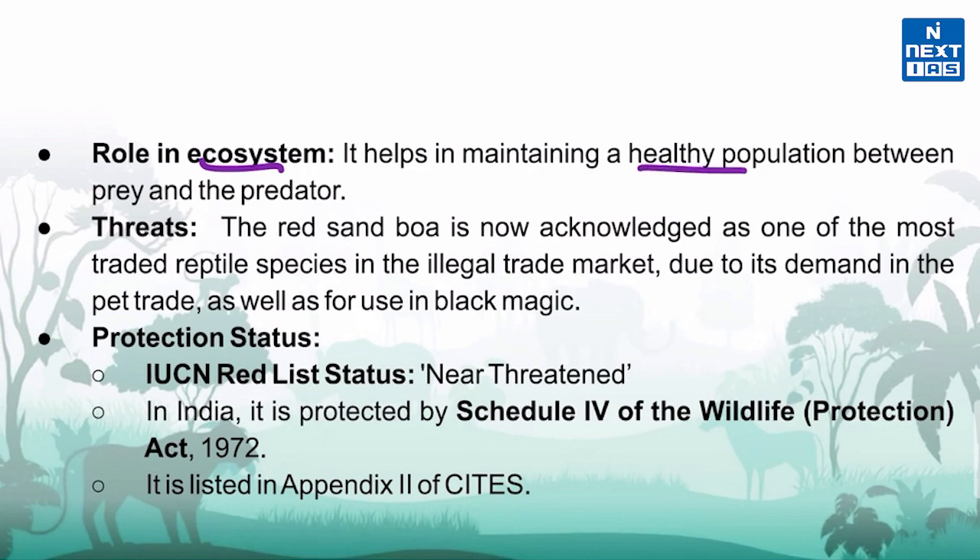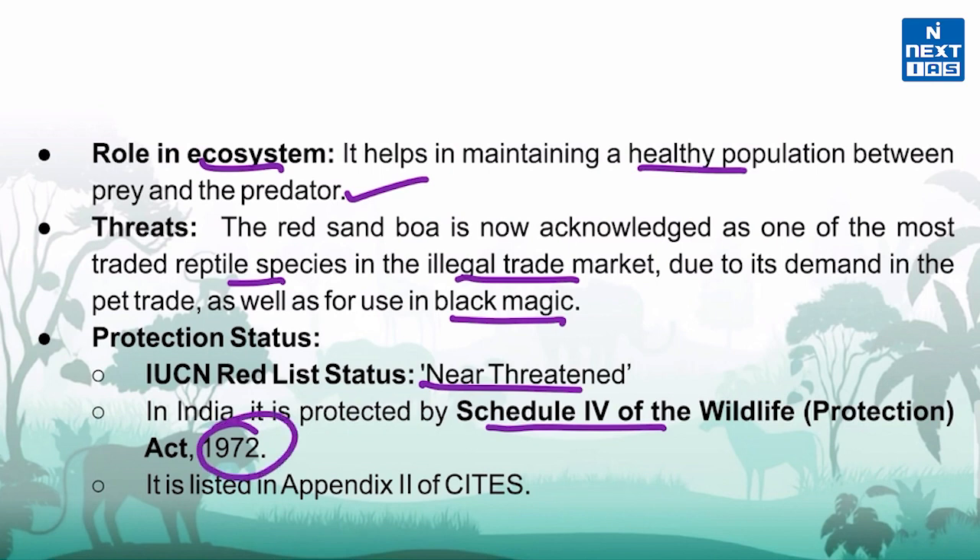It plays an important role in the ecosystem by helping maintain a healthy population balance between prey and predator. It feeds mostly on rodents, lizards, and even other snakes. However, it is now acknowledged as one of the most traded reptile species in the illegal trade market, due to its demand in the pet trade and for use in black magic. It is classified as Near Threatened by the IUCN with a decreasing population trend, and in India it is protected under Schedule 4 of the Wildlife Protection Act 1972 and listed in Appendix 2 of CITES.